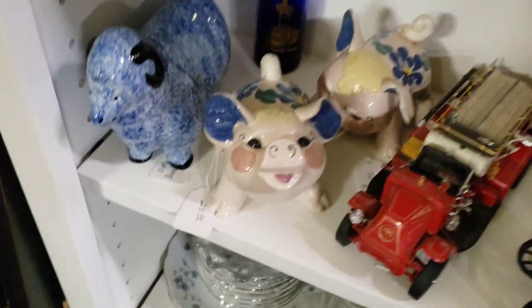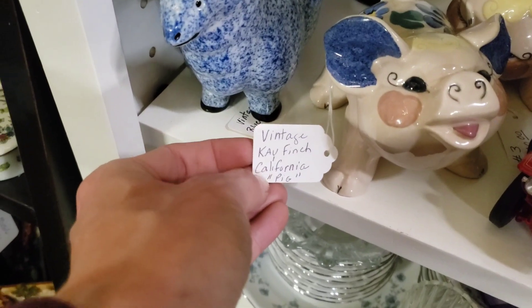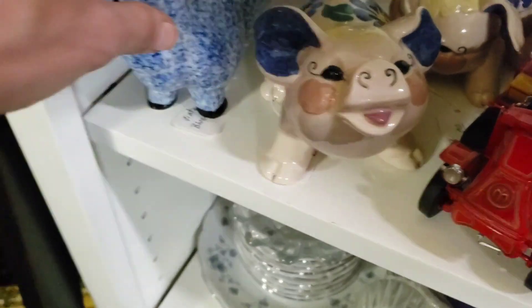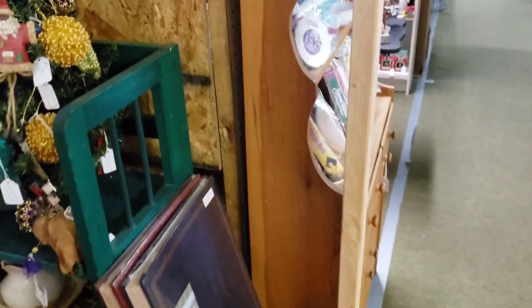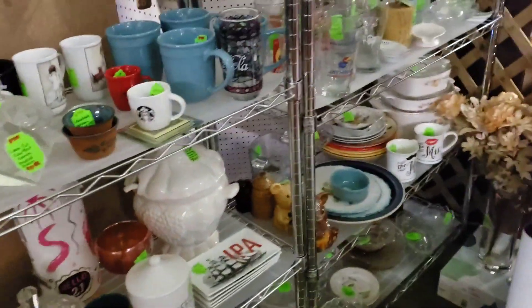I saw those from out in the aisle and knew instantly they were Kay Finch. If you look at the eyes you'll see how the eyelashes kind of curl up, and the nostrils too — Kay Finch is known for that curly cue typically in all of her pieces. Whether it's in the hair of a dog or the details on a pig, you'll see those curled cues. That's a direct indicator of Kay Finch. There are some ceramic pieces out there in the style of Kay Finch, but once you've seen enough of it you can just look at it and know.